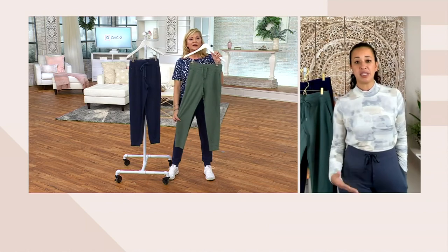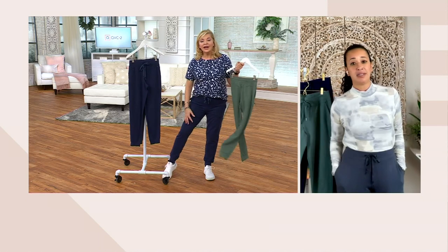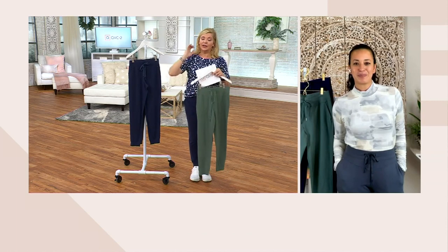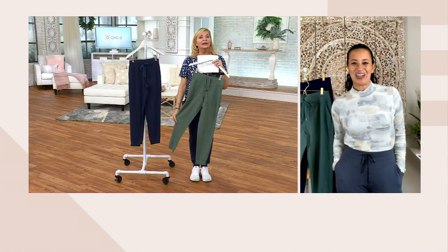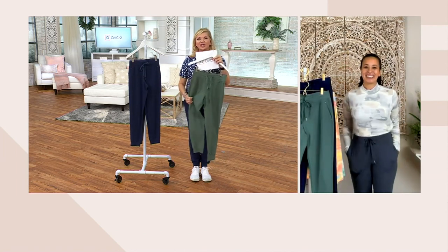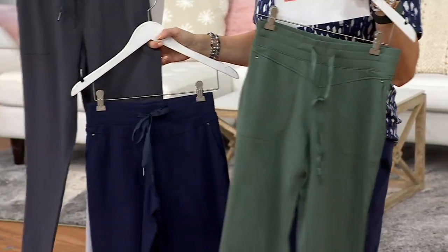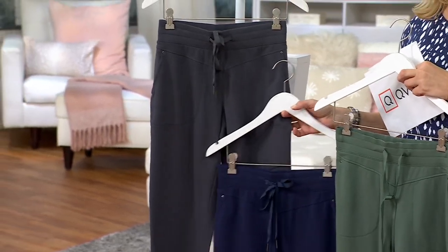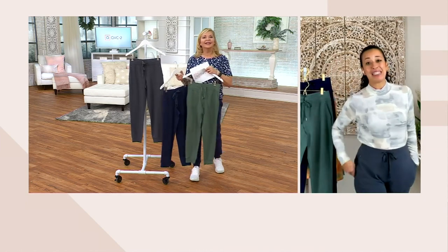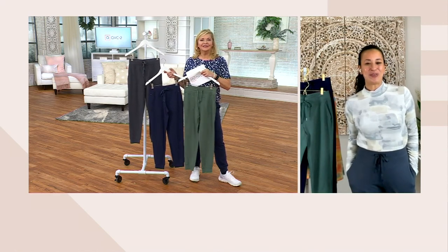Look how beautiful it looks on you with those sneakers — it really does flatter the leg and slim it out because of that French terry. It's extremely flattering. It's a new year — we're going to inspire ourselves, start by taking that shower in the morning and putting something on that makes us feel good and look good. Navy blue, dark charcoal. Thank you so very much. It's nice to have the Sports Savvy brand back with us. Join us tomorrow — we're here for an hour. Sports Savvy, what time is your hour? 3 p.m. tomorrow on Q2.